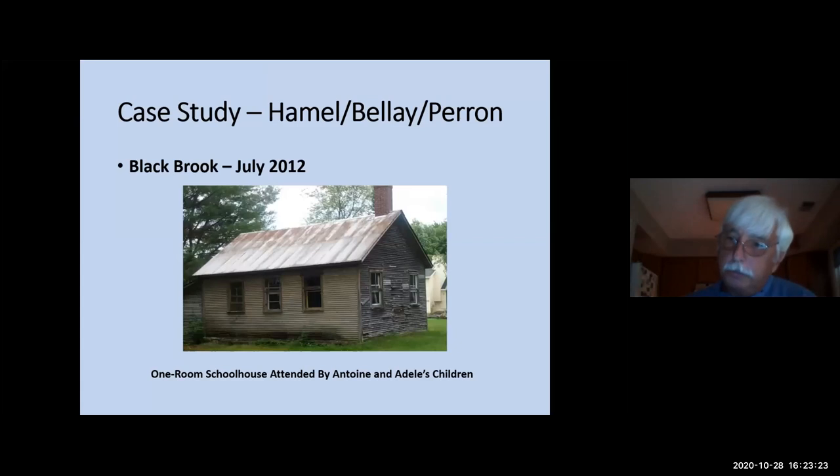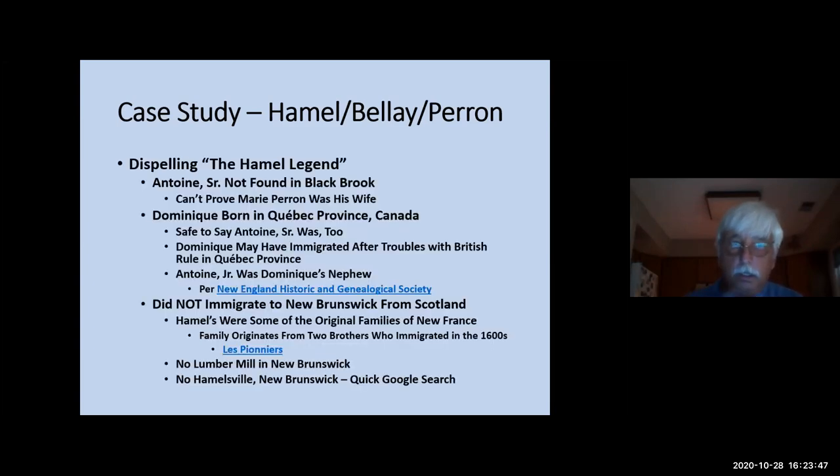The historian also took me down a country road where there's a one-room schoolhouse attended by my great-grandfather and all of his siblings. That one-room schoolhouse is now in somebody's backyard, and at the time, their daughters were playing house in the very schoolhouse my great-grandfather attended.